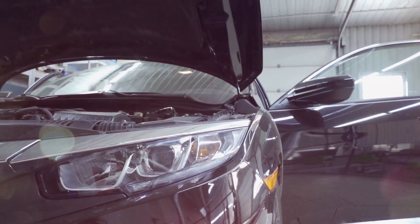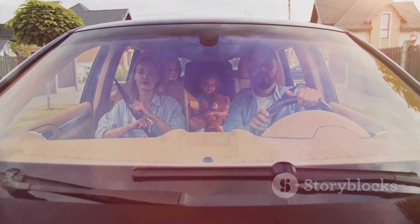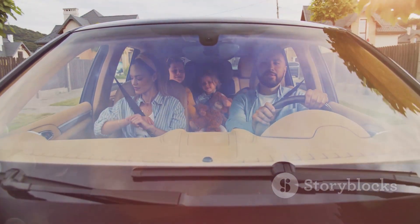Keep your X-Trail reliable and efficient. Understand the light's purpose for effective action, and enjoy many miles of happy driving with a proactive approach.